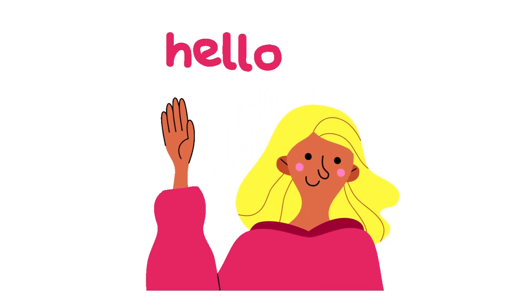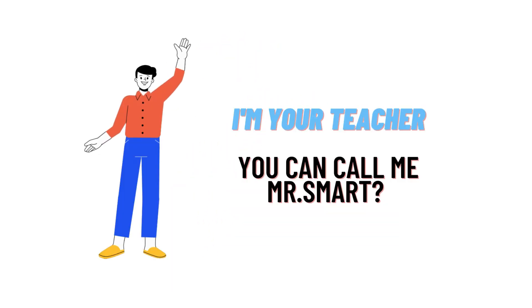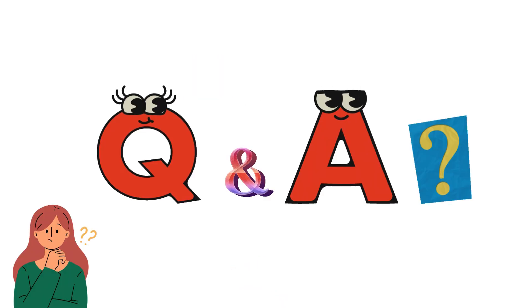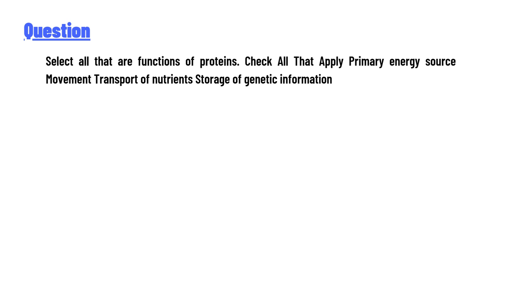Hello everyone, how are you? I am Akrash, your teacher here. I will teach you different questions and their answers. Welcome to class twitter.com. Our today's question is: select all that are functions of proteins.